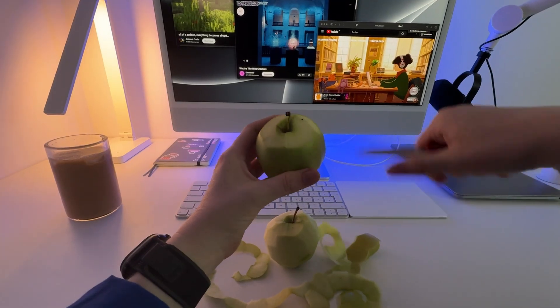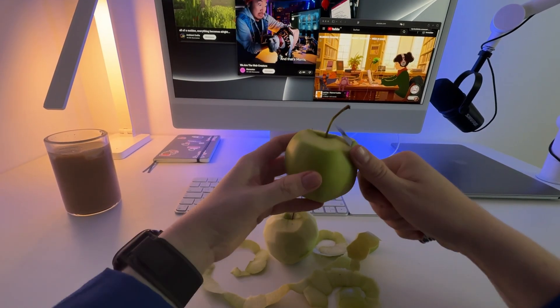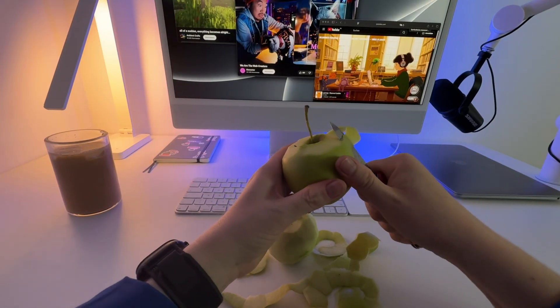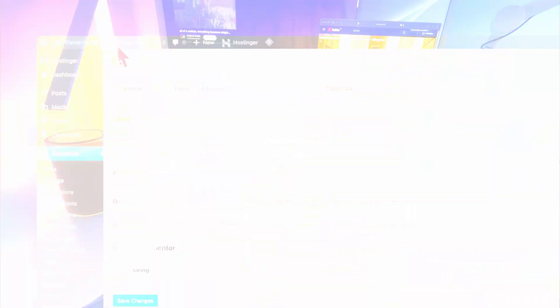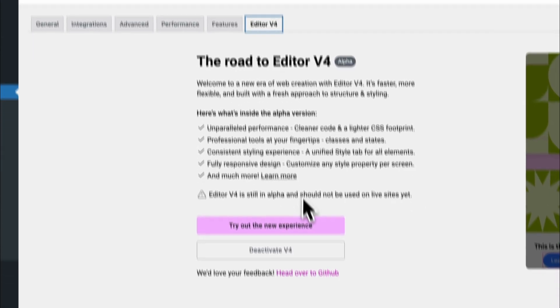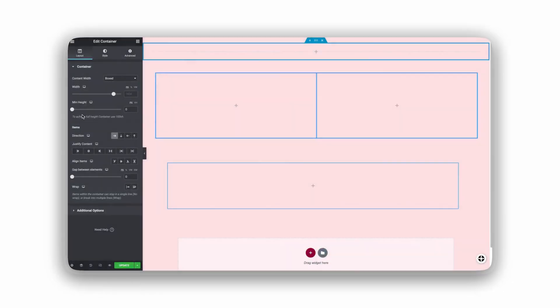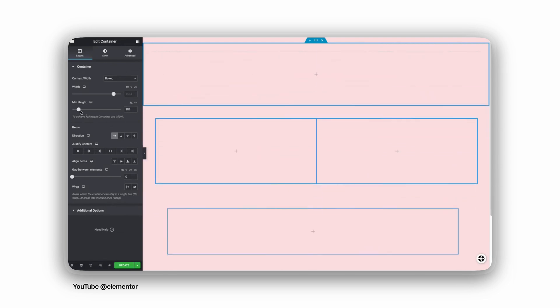For now, I would recommend staying calm. Grab a towel or an apple and start watching update videos more frequently, and maybe even try the new editor yourself on a staging site. But please remember: don't activate v4 on real website projects yet.